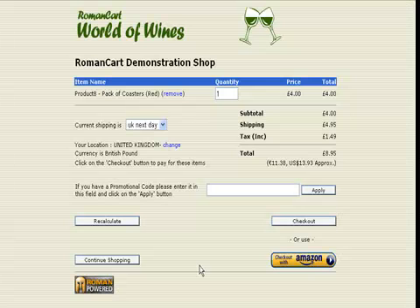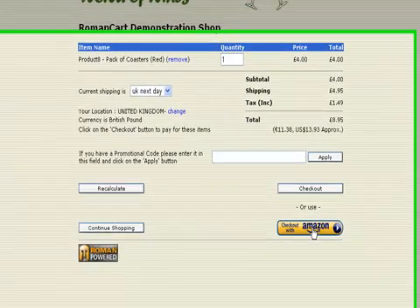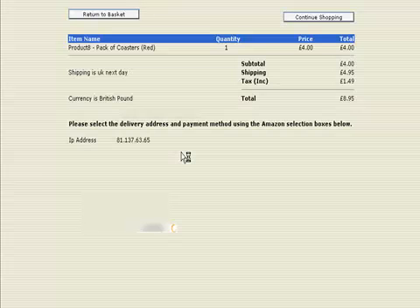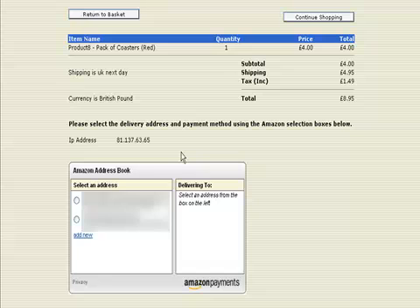If we go back to the cart page, let's see what it looks like if we put this through Amazon. If I click on checkout with Amazon, a pop-up screen appears where you log into your Amazon account. I'm just going to do that now.